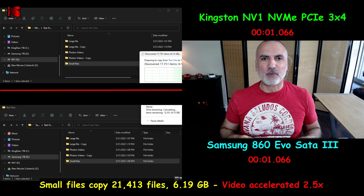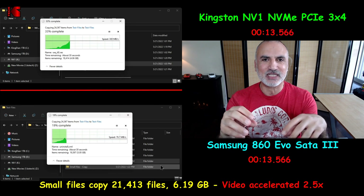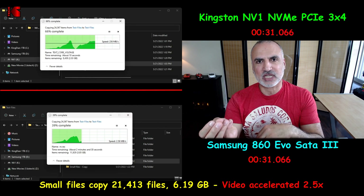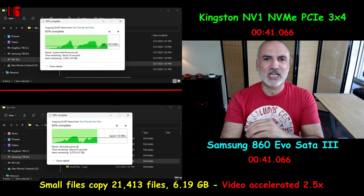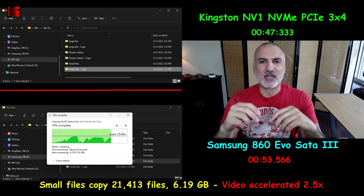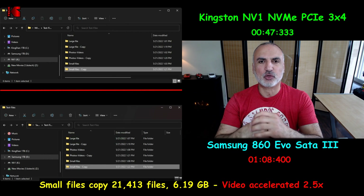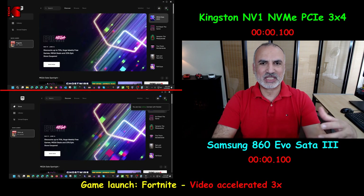The next speed test is copying small files. Here I have 21,413 small files totaling 6.19 gigabytes, and I'm copying them from the same hard drive to the same hard drive. This type of operation is always taxing on any hard drive. The NVMe Kingston NV1 drive was faster than the Samsung SATA SSD by approximately 21 seconds in this operation.